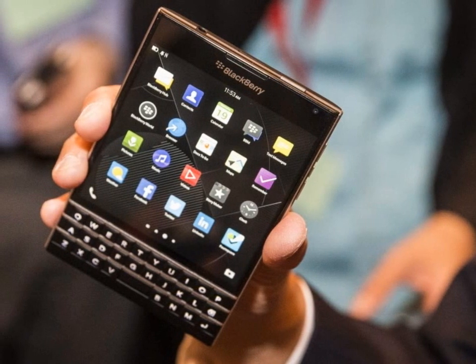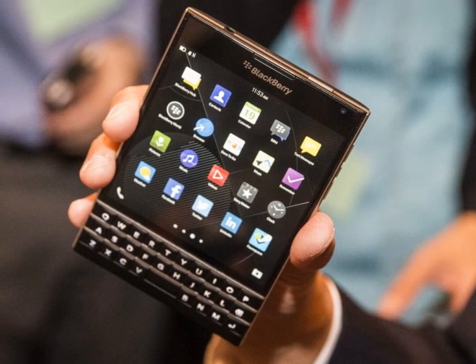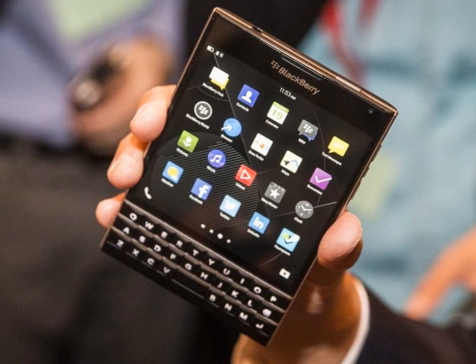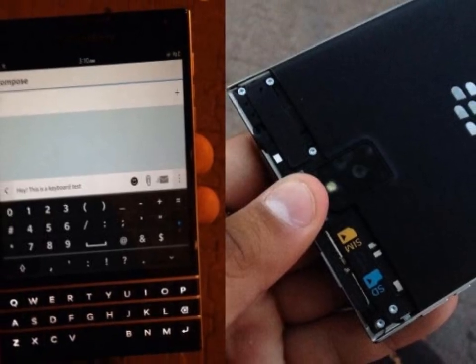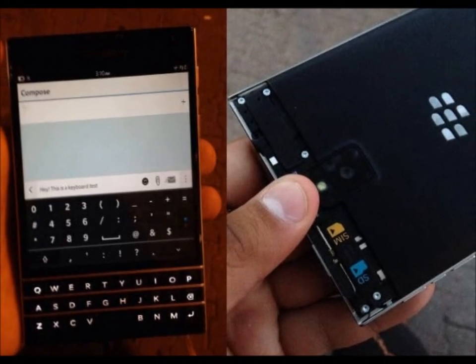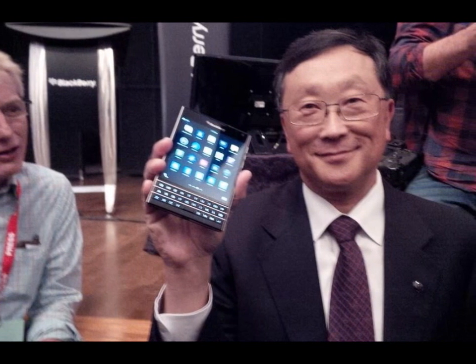BlackBerry Passport is an upcoming square-shaped smartphone with a 2.2 GHz quad-core CPU, Adreno 330 GPU, and 3GB of LPDDR3 RAM. It has a 4.5-inch LCD capacitive touchscreen display with a 1440 by 1440 pixel resolution.